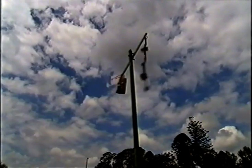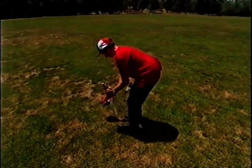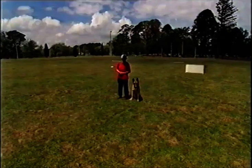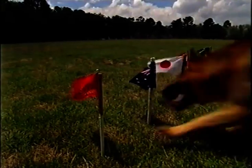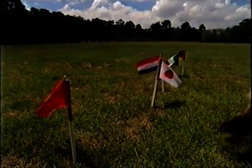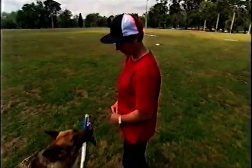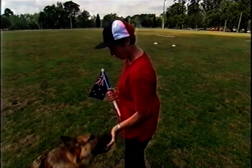Go and ring the bell. One of the first tricks Razor learnt as a pup was to pick out the Aussie flag from a line of six flags. Razor, I want the Australian flag. Good boy. Bring it here. Good boy. Give. Thank you. Good boy.